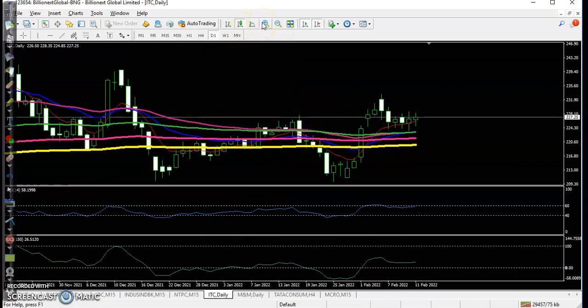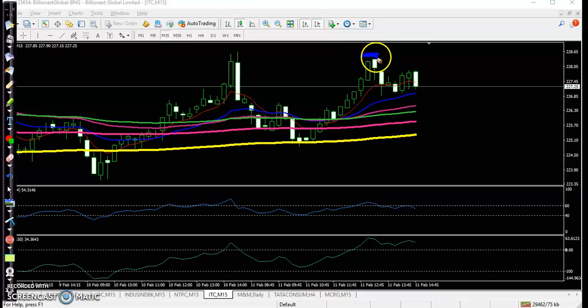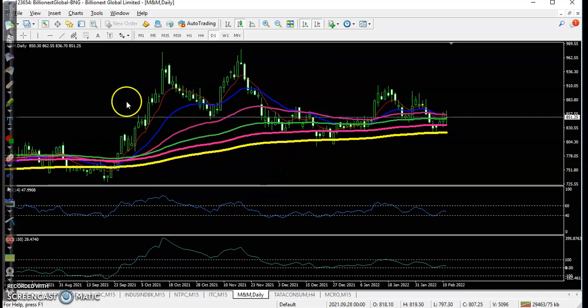On ITC, we can also see it bouncing off a moving average. We were looking for a buy but there was no trade opportunity forming. We placed a buy order but luckily it didn't trigger and the price dropped again.